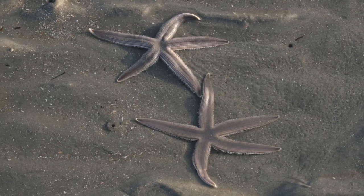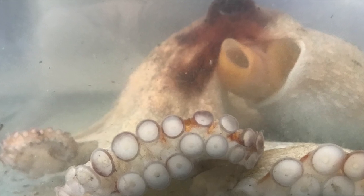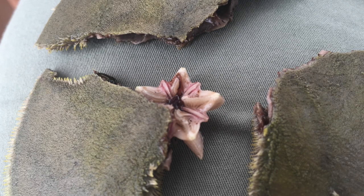Predators include sea stars and octopus. They feed on detritus, plankton, and algae, and inside they have five teeth in a little structure called Aristotle's lantern.